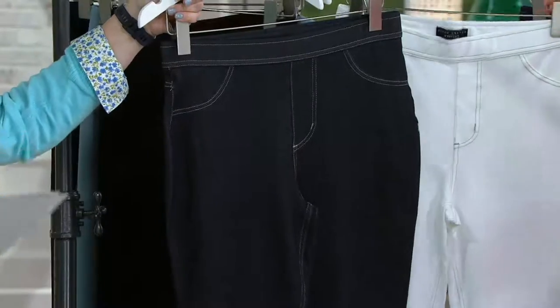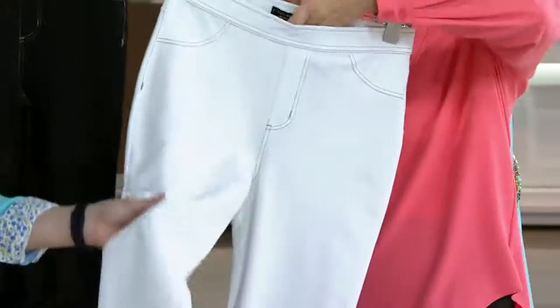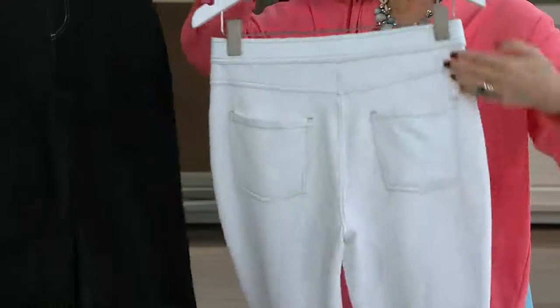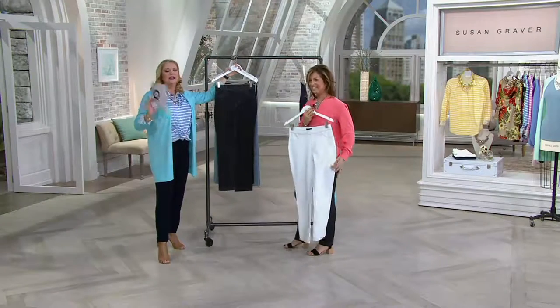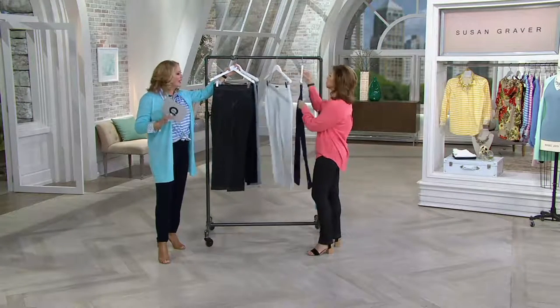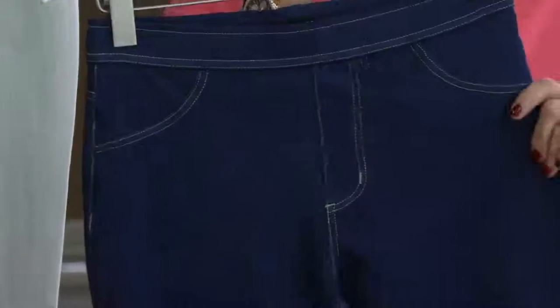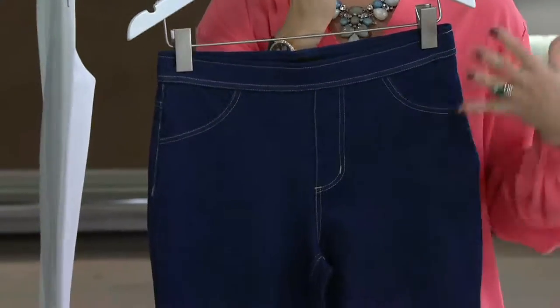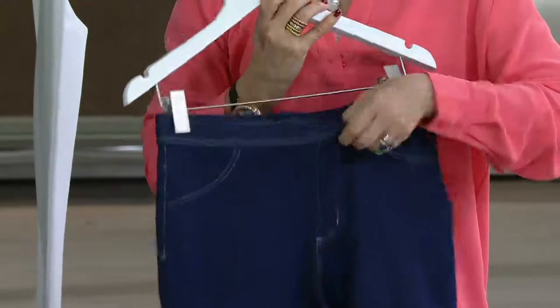Now we did it in more of a denim twill — so that's the black, and the black is quite amazing. There's the white, and the white has the contrast trim. Not too see-through. I was going to wear the white, but I didn't have my sample here. Your underpinning should be the same color as your skin, so you'll be good to go. And then here's your traditional indigo — first time we've done indigo in that twill, like a real denim twill. We call this our French knit.